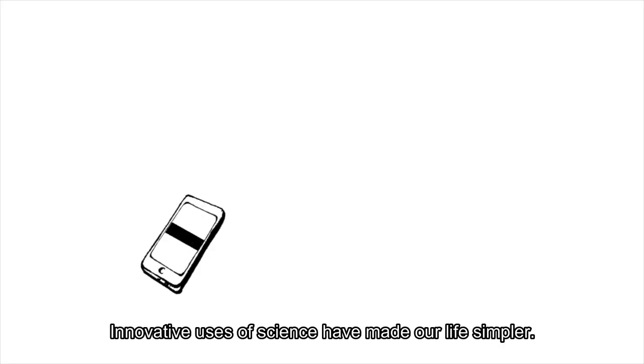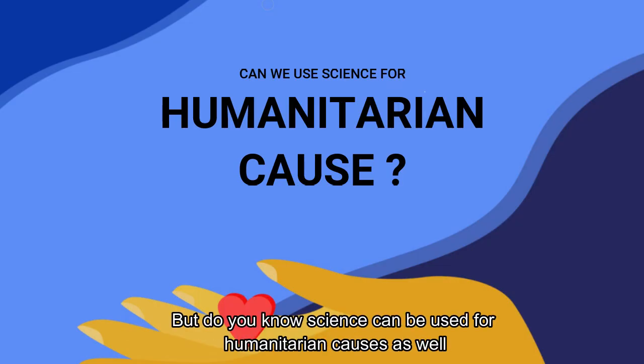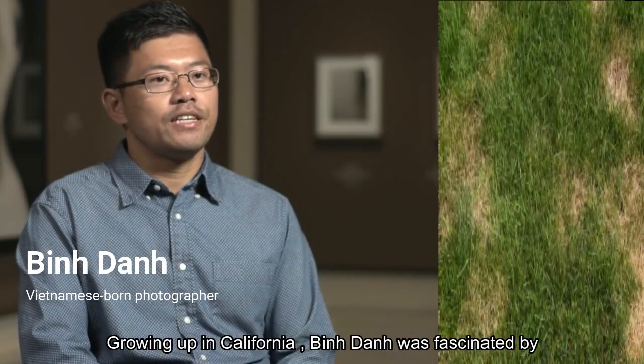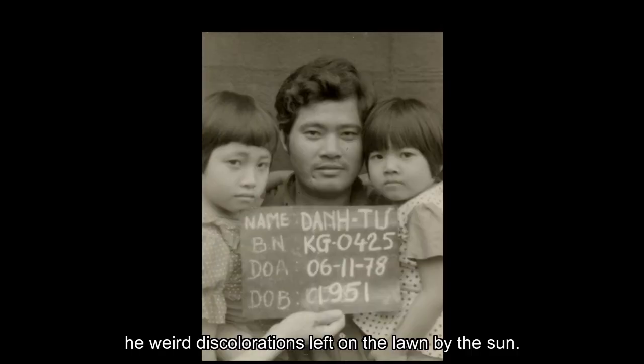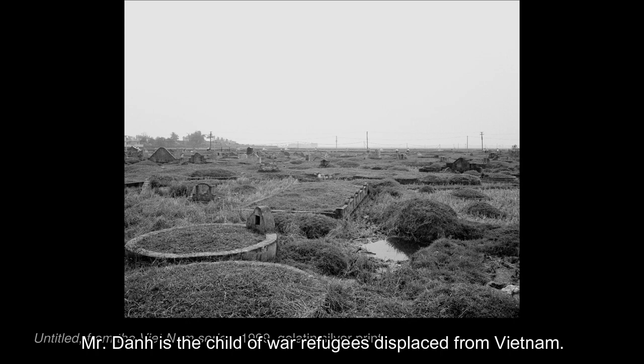Innovative uses of science have made our life simpler, but do you know science can be used for humanitarian causes as well? Growing up in California, Binda was fascinated by the weird discolorations left on the lawn by the sun. Binda is the child of war, a refugee displaced from Vietnam.